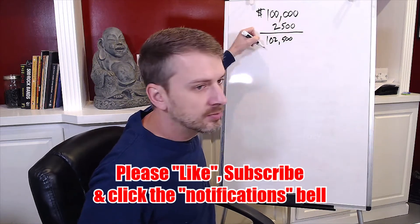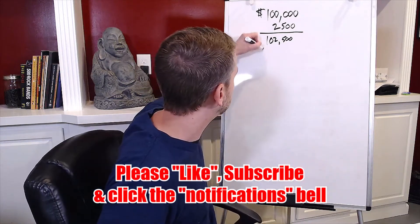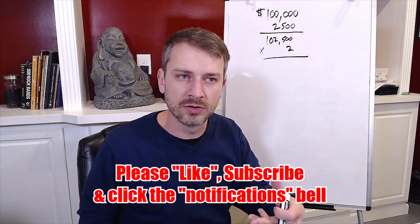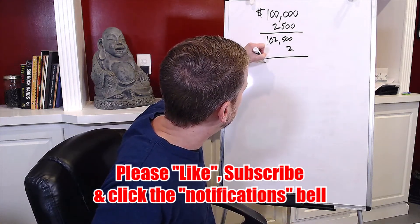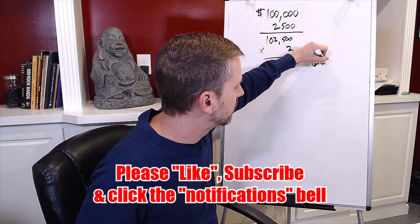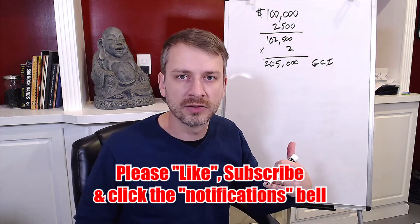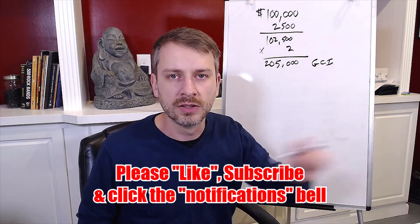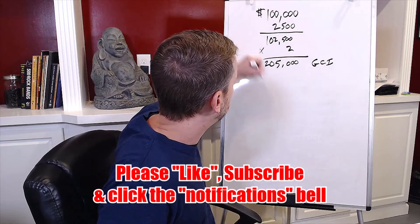If you're paying for leads or something like that, you'd want to add those in here as well. Then once we've added up the expenses, we multiply by two because we're on a 50/50 split — we have to double that amount to figure out what we actually have to gross. So we're going to end up having to bring in $205,000 in gross commission income in order to take home $100,000 after the broker or team is paid and after expenses.